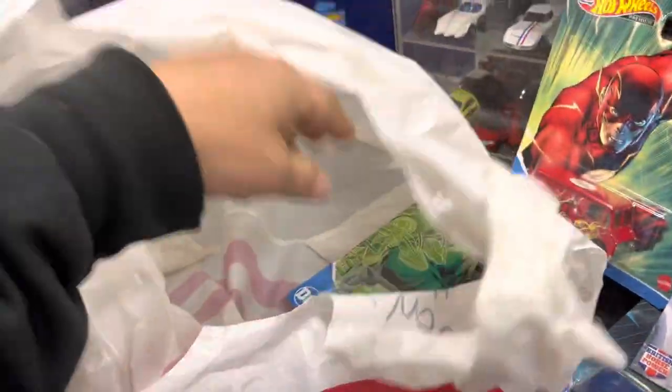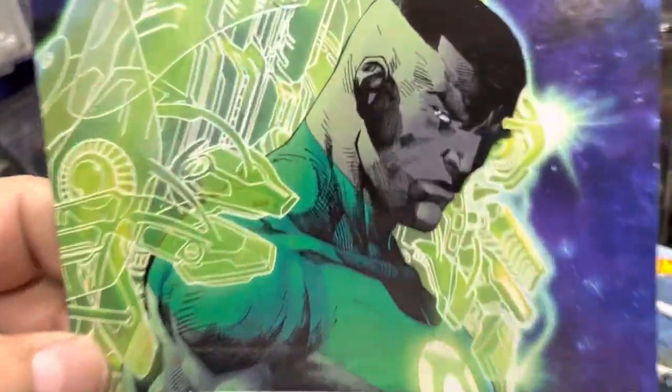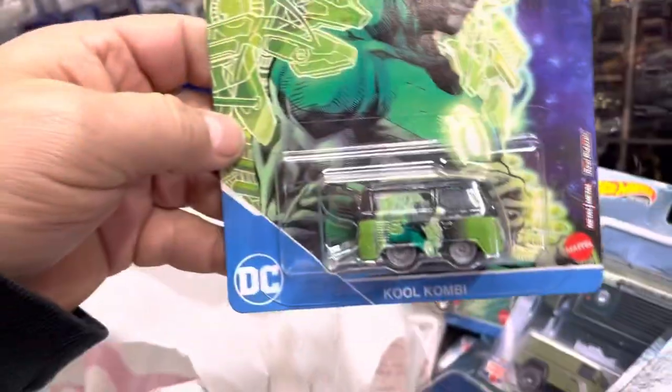Oh cool, VW Kombi — yeah, this is nice right here, look at that. Come to 2Plus Collectibles.